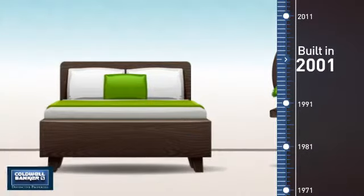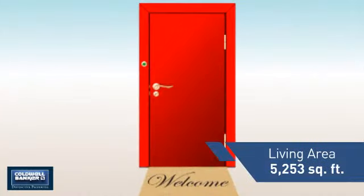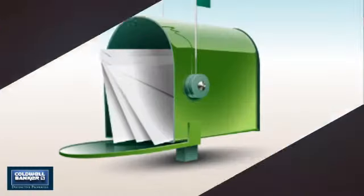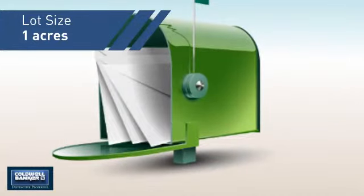This property was built in 2001 and features over 5,200 square feet of space, giving you a spacious layout to play host or kick back and relax after a long day.